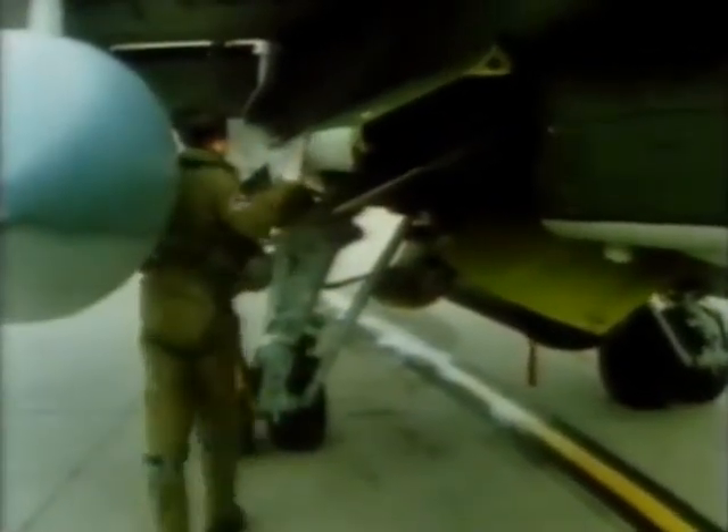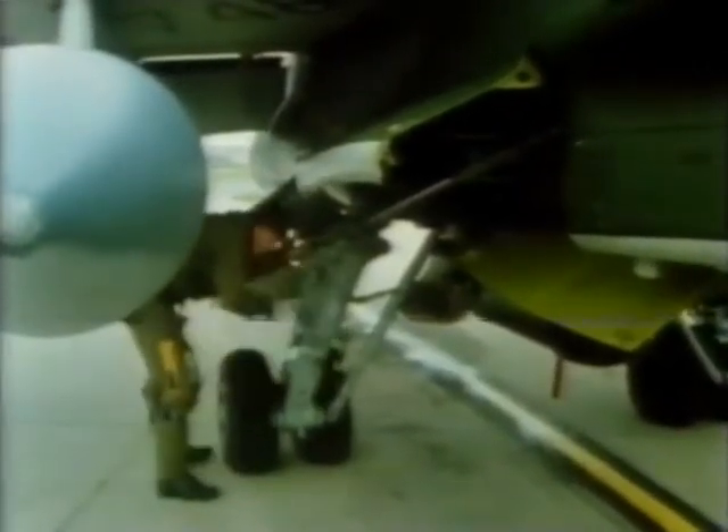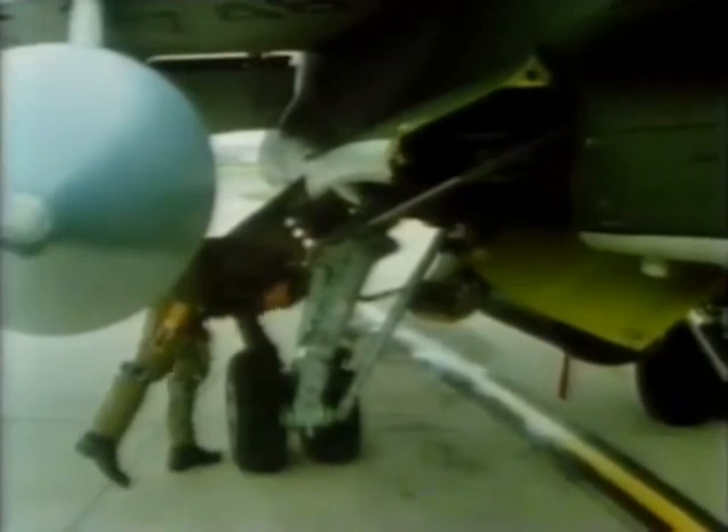I knew very little about the forces when I joined — I didn't know anything about what being an officer involved. The best thing for me personally is the flying. That's the overriding thing that keeps me in the Air Force, makes me want to be in it. It's superb.